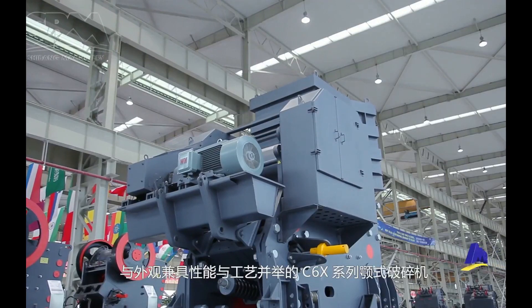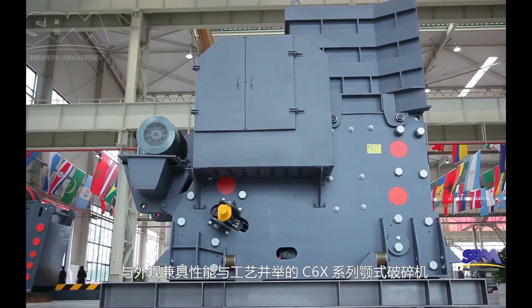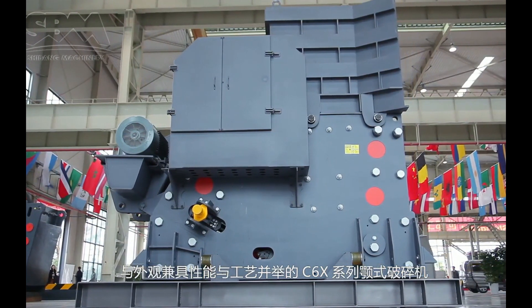Finally, what is presented before us is the C6X-series jaw-crushers' quality, graceful appearance, perfect performance, and distinguished manufacturing technology.